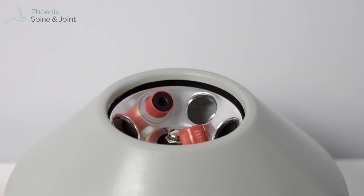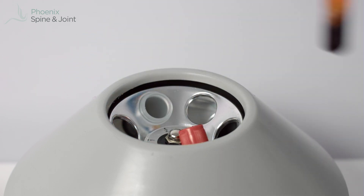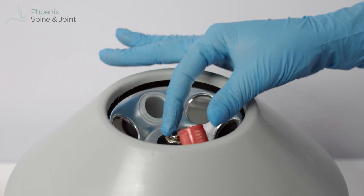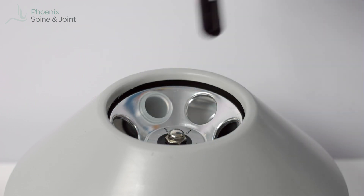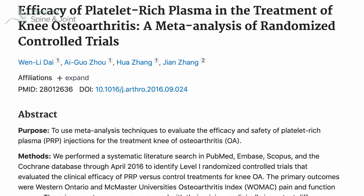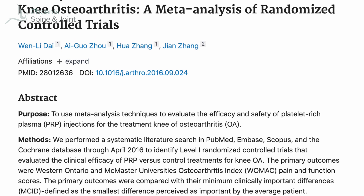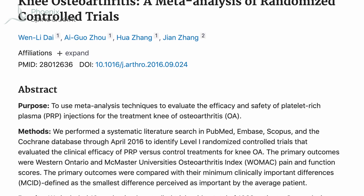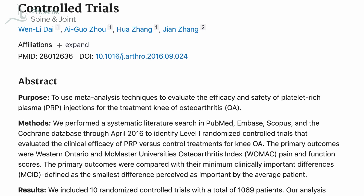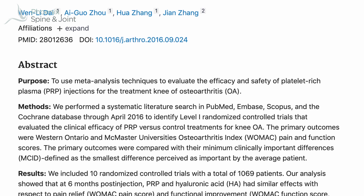Platelet-rich plasma is a component of your blood which can be isolated with a centrifuge and then injected into a joint like the knee to help heal the effects of osteoarthritis. Studies have confirmed what many patients have told us — that PRP injection reduces knee pain due to osteoarthritis. A meta-analysis, which combines smaller trials to get to the truth by looking at combined information, has shown that PRP has real value in the treatment of knee pain due to osteoarthritis.